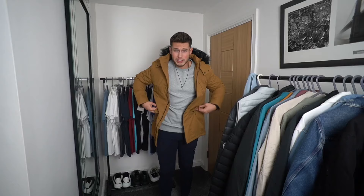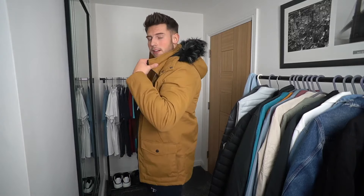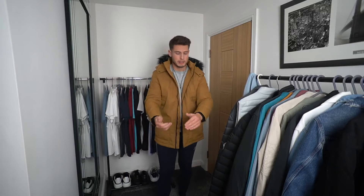The first jacket is from a brand called Threadbare and it's only £50 in a really nice tan colour. A lot of people go for black, navy, or grey, but something different like this can help you stand out and pairs nicely with different outfits. First impressions — it's really comfy with a good fit. I'm wearing a sweater underneath and there's plenty of room. It's got a black fur hood which is a nice contrast. For £50, it's an absolute bargain.